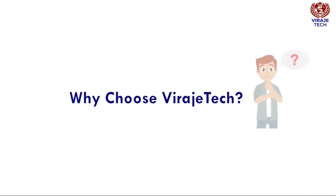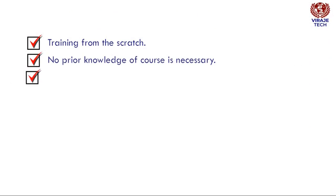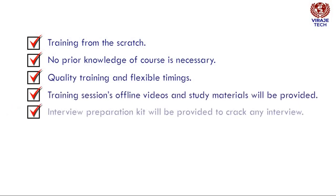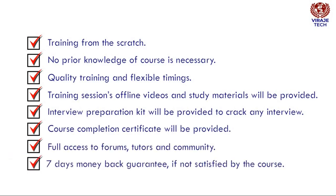Why choose Baragitech for learning this course? Baragitech provides you training from scratch — no prior knowledge of the course is necessary. Quality training and flexible timings. Training sessions, offline videos, and study materials will be provided. An interview preparation kit will be provided to crack any interview. Course completion certificate will be provided. Full access to forums, tutors, and community. 7-day money-back guarantee if not satisfied by the course.